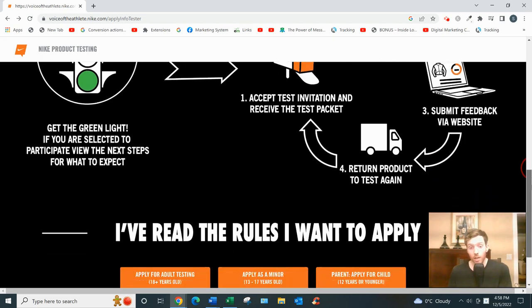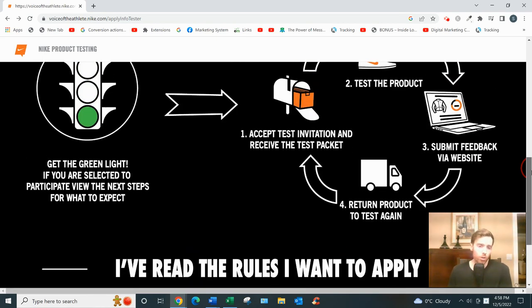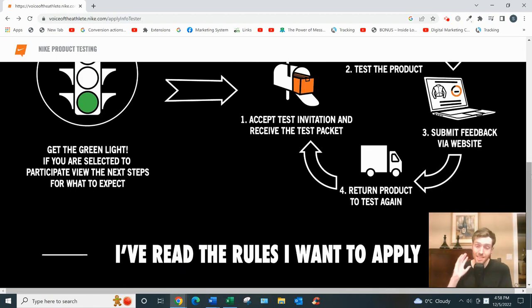At the end of the test, you submit your feedback on their website and return the product. Again, shipping is completely free. That's how it works in a nutshell.